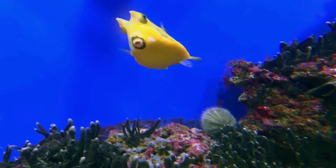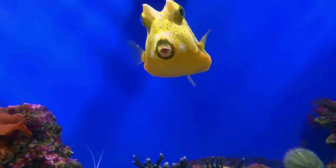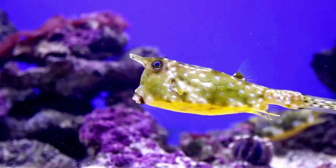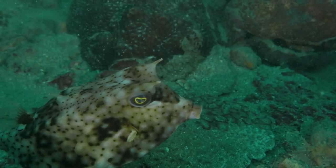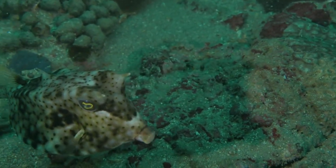Boxfish are fascinating creatures known for their unique appearance and intriguing behaviors. Here are some interesting facts about boxfish. Boxfish are easily recognizable by their box-like, cube-shaped bodies. They have a hard, armor-like exoskeleton made up of fused scales that provide protection against predators.